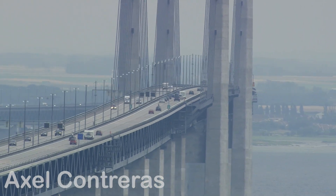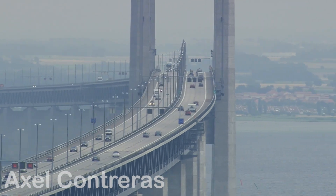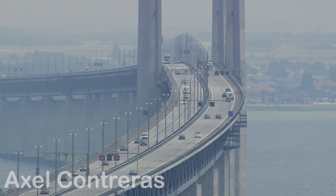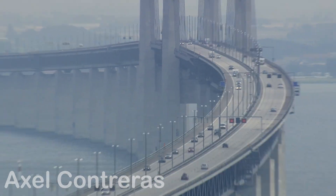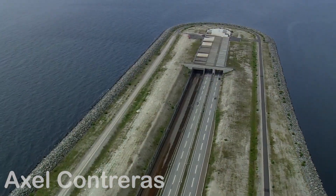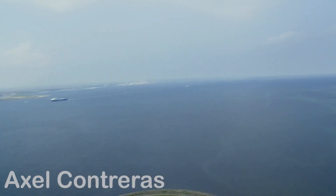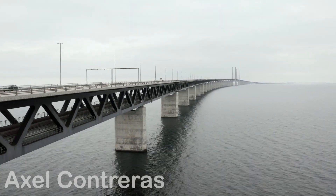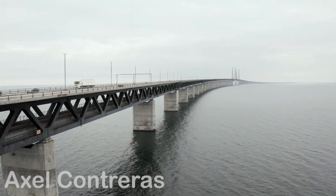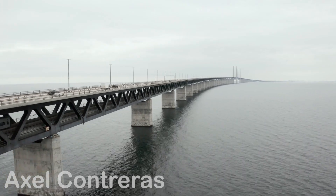The Øresund Bridge is far more than an engineering achievement — it's a living testament to human ingenuity. A reminder that when creativity and technology come together, even the most daunting challenges can be turned into lasting legacies. Its design goes beyond utility; it tells a story. A story of nations coming closer, of barriers turned into paths, of the sea not as a border but as a shared space. The bridge does not just stand — it invites connection, collaboration, and the possibility of a future where borders become bridges.